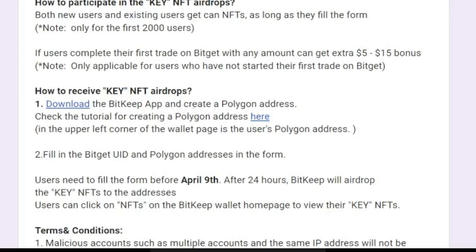To participate in this airdrop, first you need to download the Bitkeep app — available for Android or iOS, with the download link in the video description. Then you will create a polygon address. After that, you are going to fill in the form — link also in the video description — and submit your polygon address along with your Bitget UID.